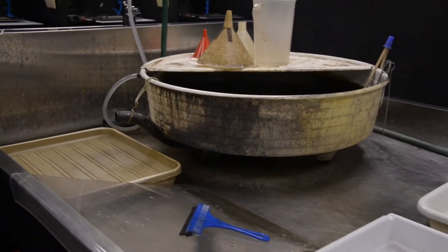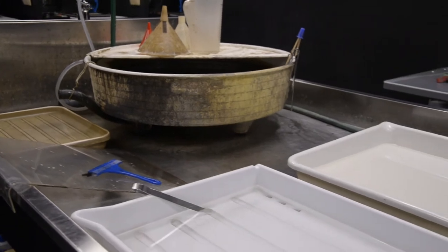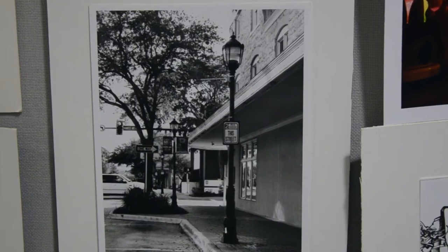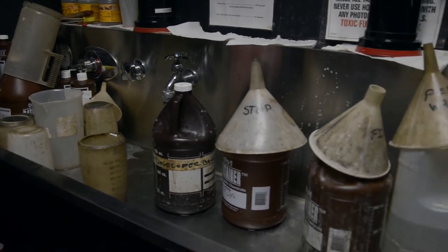It's really important that our students have a good fundamental knowledge of where things started and how they work. It gives them a better appreciation for the new technology that's come in and it makes them better photographers. Working in the darkroom, working with the chemicals, developing your own film — it's just amazing.